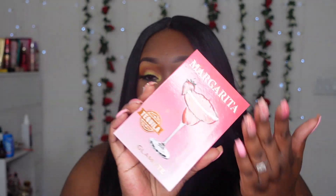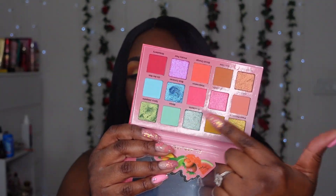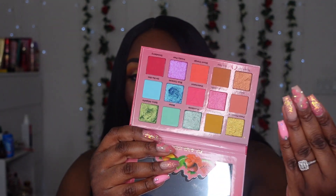This is the Glam Light Margarita palette — the last time I used this one was last year and I haven't touched it since. I did one look and never went back. You might think it's an all-pink palette, but when you open it up it surprises you with some colors. This whole side right here is giving yes, yes, yes.